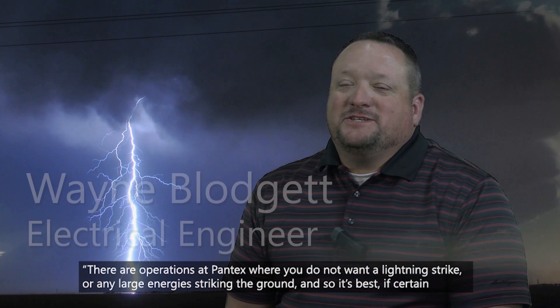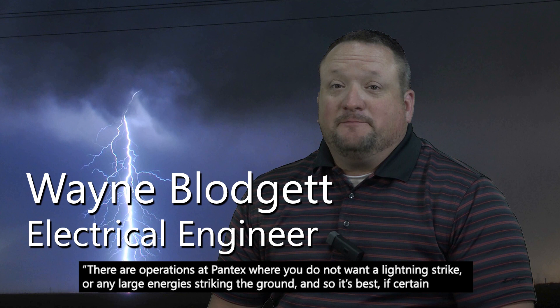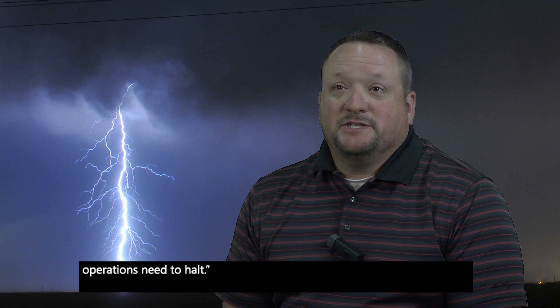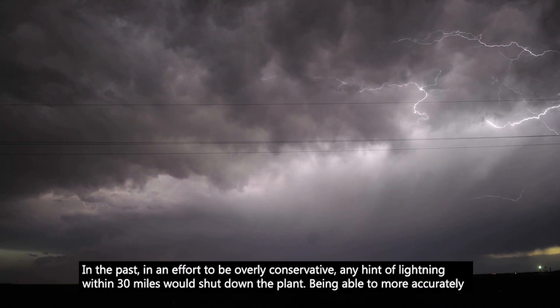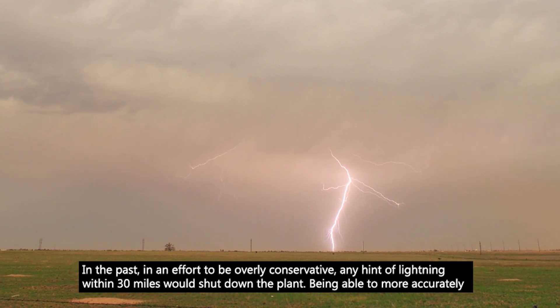There are operations at Pantex where you do not want a lightning strike or any large energies striking the ground, so it's best that certain operations need to halt. In the past, in an effort to be overly conservative, any hint of lightning within 30 miles would shut down the plant.